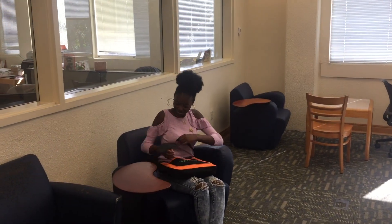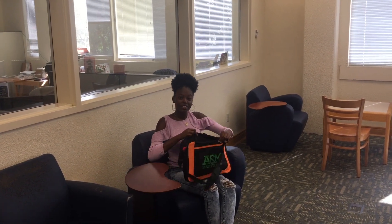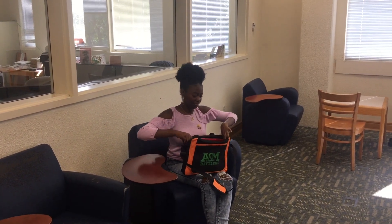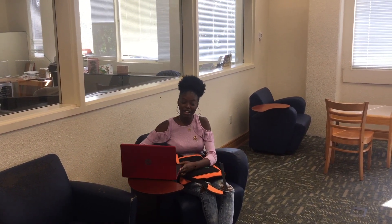We also have individual couches for students who just want to feel comfortable in taking in all the moments before class. So relaxed.